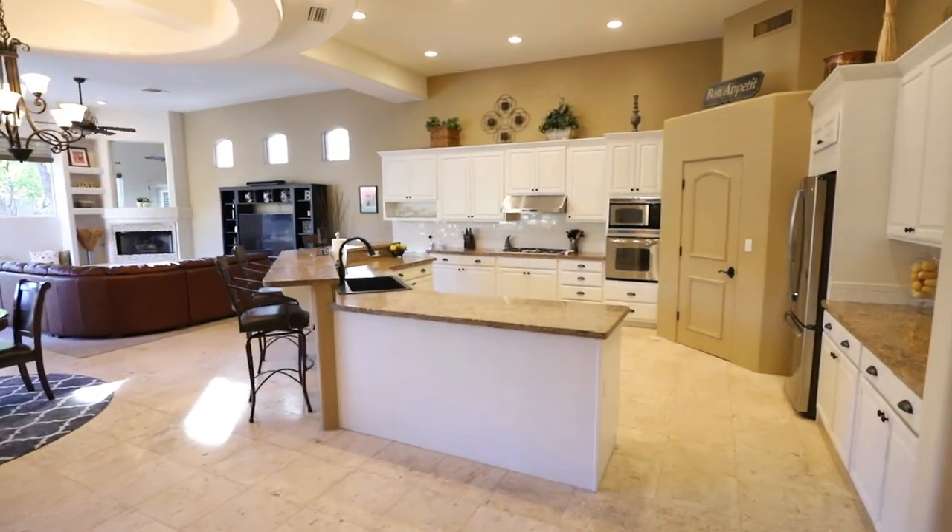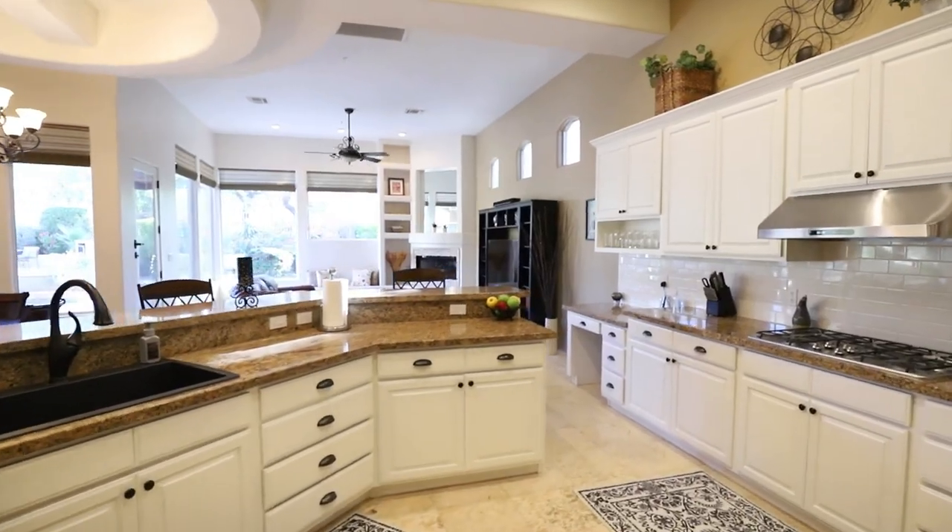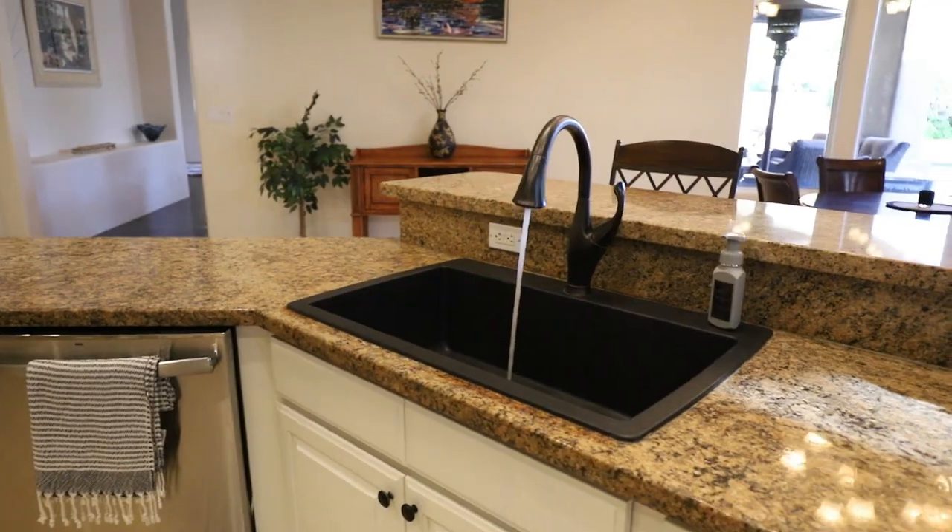The gourmet kitchen features granite countertops, a gas cooktop, walk-in pantry, breakfast bar, and a spacious island.